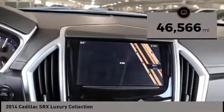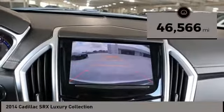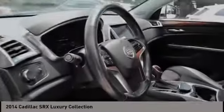This vehicle has less than 50,000 miles. Drive away with a great deal on this vehicle. Call or stop in today.